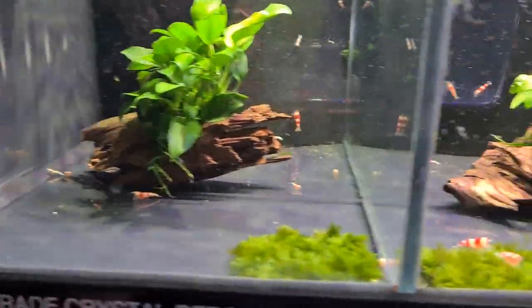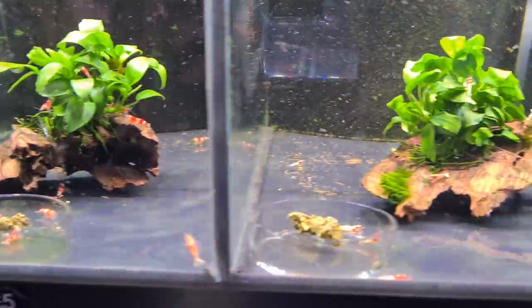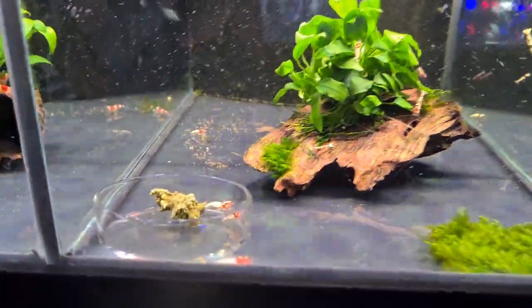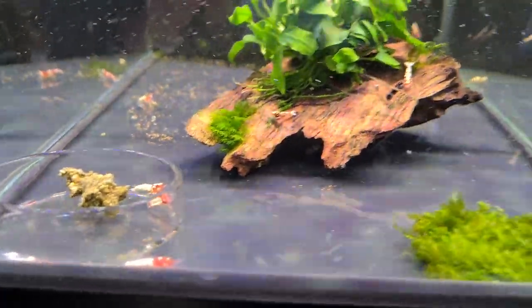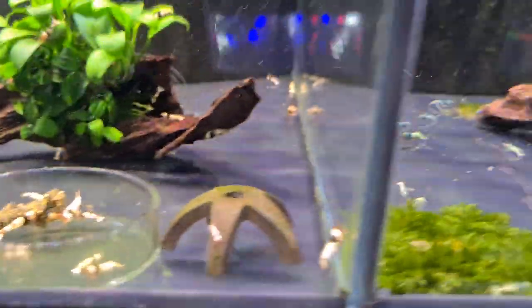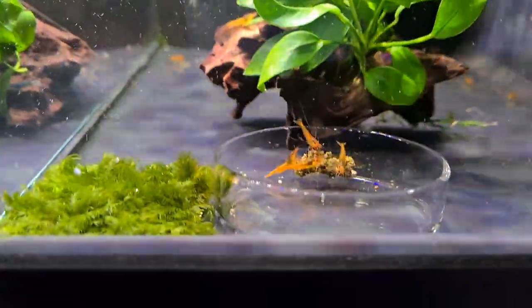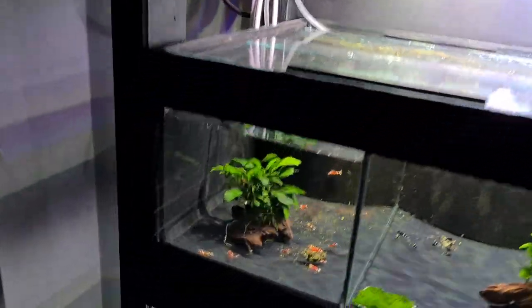On the Caridina side we have SS grade crystals, normal crystals like your A to C grades, the red spotted head pintos, SS grade crystal blacks, blue bolts, and tangerine tigers. Next we have the fancy red tigers.